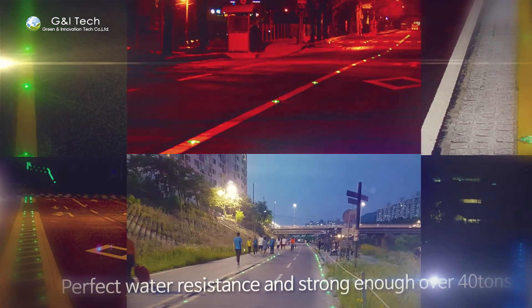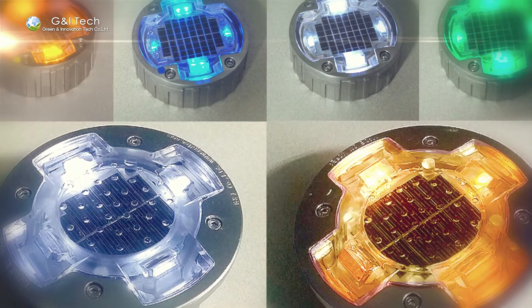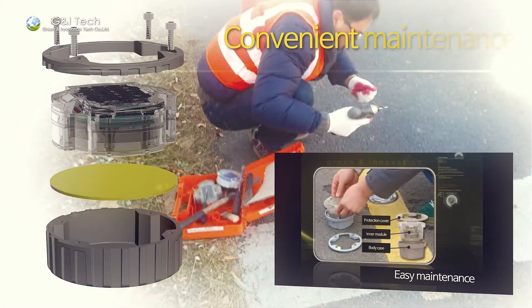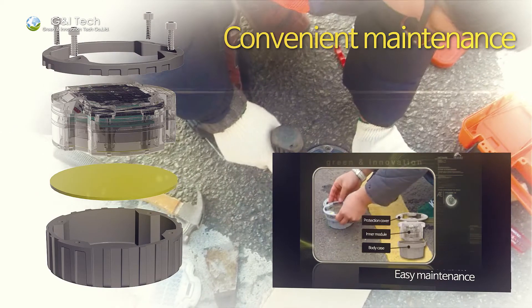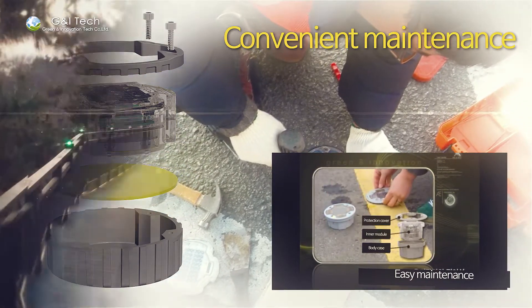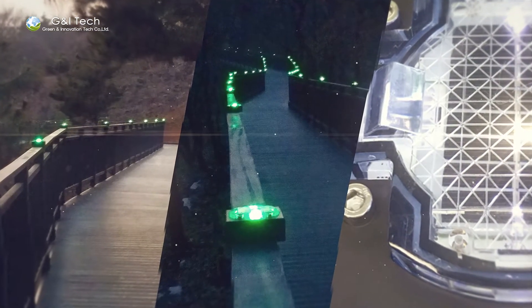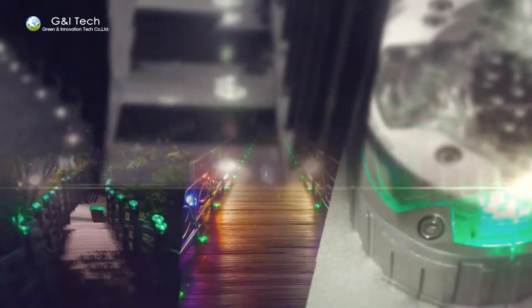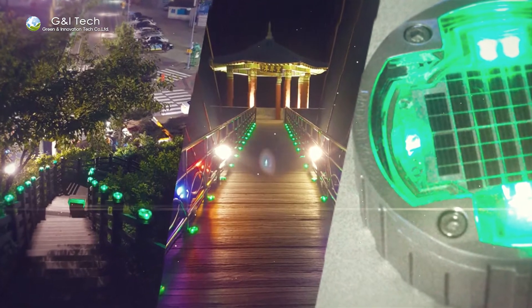G&I Tech Solar LED Products well-perform with excellent visibility and perfect water resistance, not to mention durability against any heavy trucks or high-speed cars. Having very easy and convenient maintenance with a changeable inner module, our products are also suitable for landscape lighting or multipurpose use with supporting instruments or embedded on other structures.